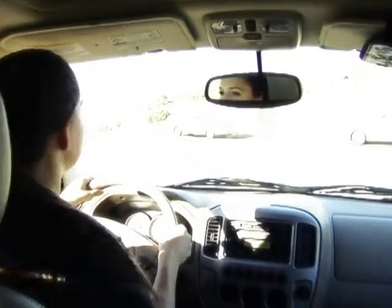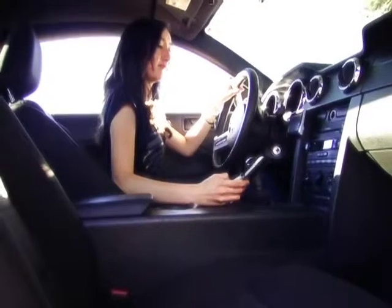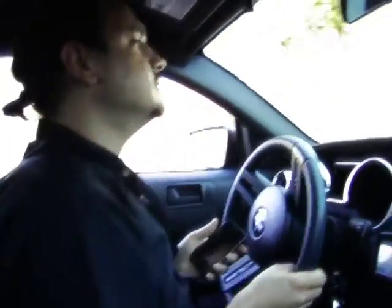There are three main types of distractions: visual — taking your eyes off the road; manual — taking your hands off the wheel; and cognitive — taking your mind off what you're doing. Keep your eyes on the road, and we all stay safe.